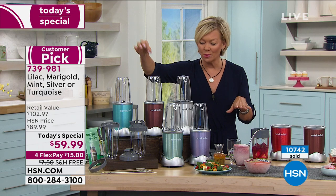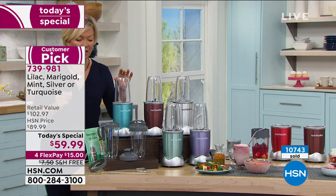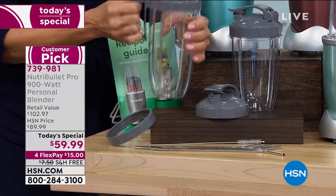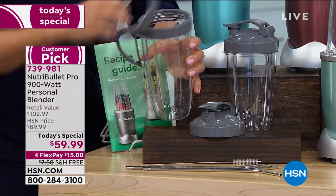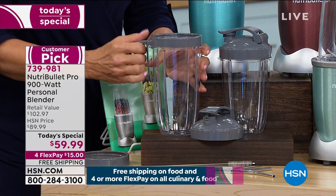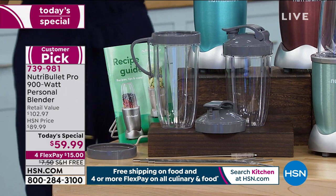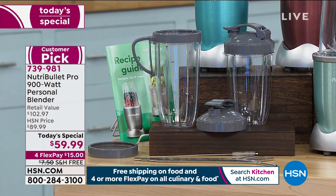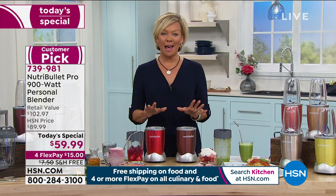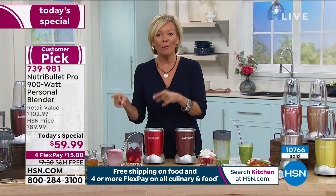We're giving you the four stainless straws with cleaner, three cups — two 24 ounce and one 32 ounce — the to-go lid, and the handle lip ring. It makes it easier to drink straight out of the Nutribullet cup so you don't have to transfer and dirty another cup. We are extremely busy this morning. We want the 900 — the power matters. The power definitely matters.